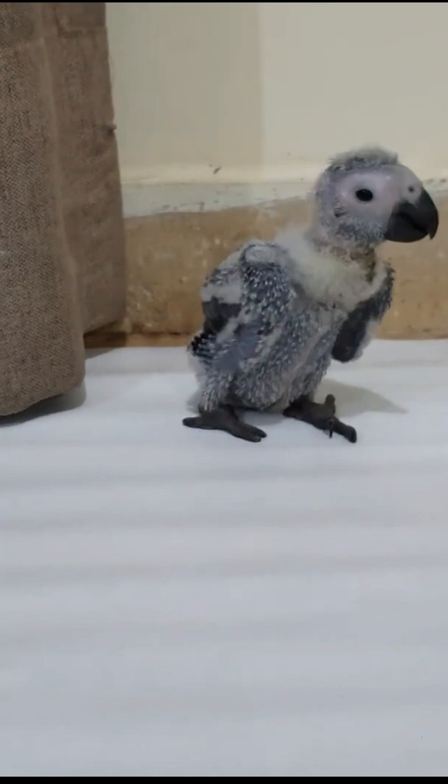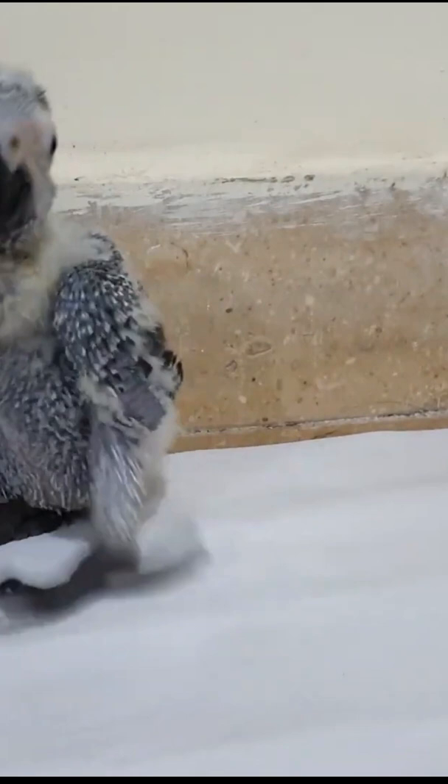In addition to fresh fruits and veggies, you can try feeding your parrot human baby food and dehydrated fruit.